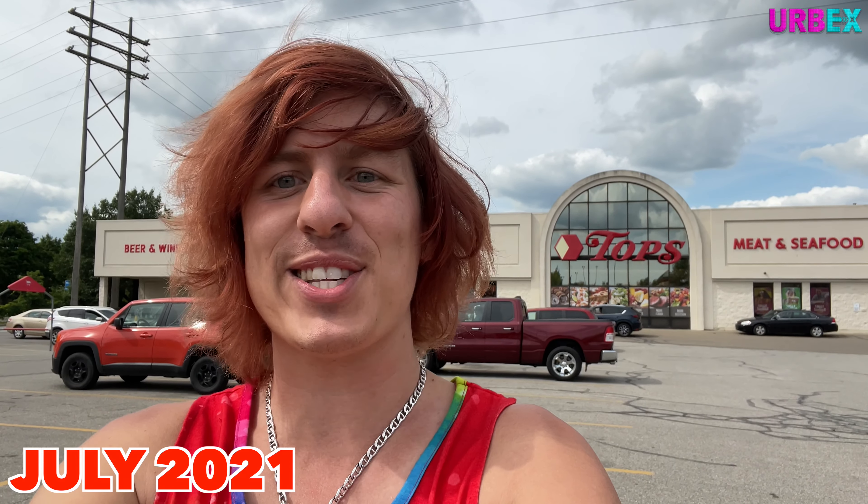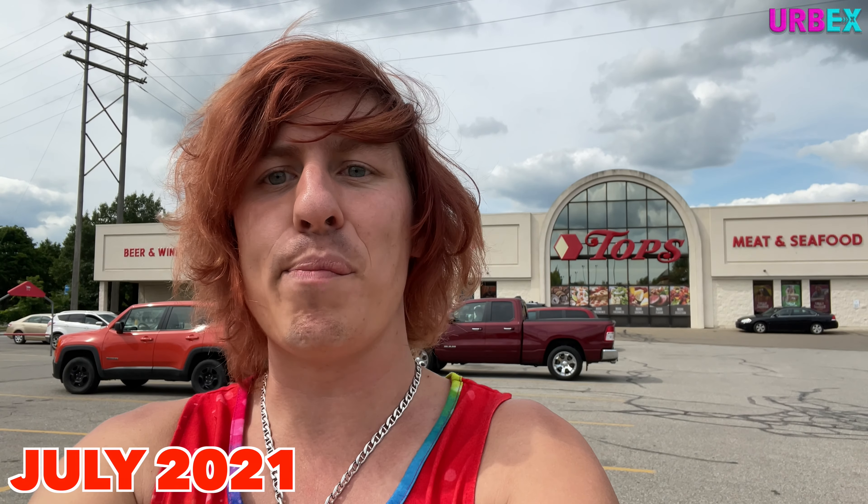Hey everyone and welcome back to urbex. I'm here in Meadville, Pennsylvania, and behind me is the Tops grocery store. I've heard of them but I've never been to one, I've never seen one, so we're going to check one out on today's episode.